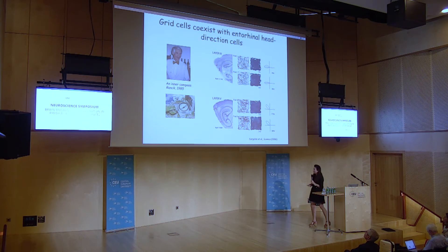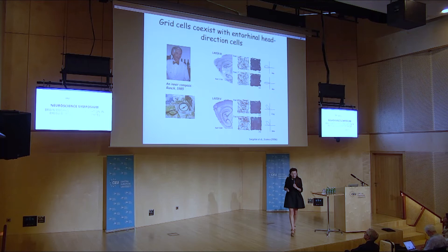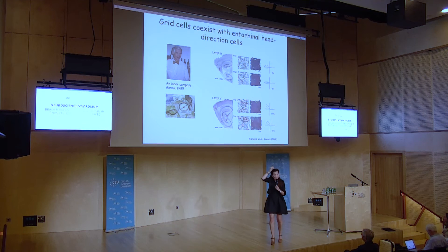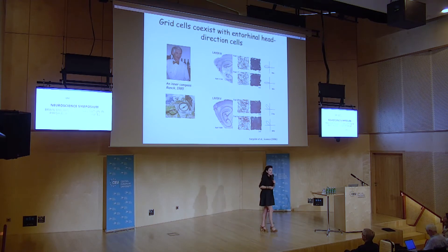In the entorhinal cortex we also have cells that respond to the direction animals or people are walking. If you record a head direction cell responding to this direction, it fires pop, pop, pop — and then silence — and then pop, pop, pop — silence. These cells are quite useful when you want to build a memory palace.